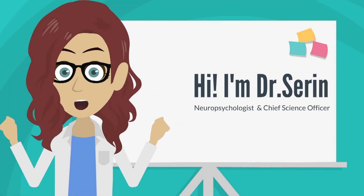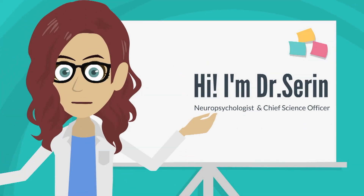Hi, I'm Dr. Amy Sarin, neuropsychologist and chief science officer of the Touchpoint Solution.